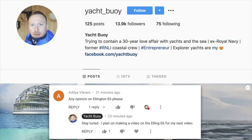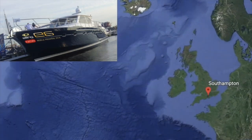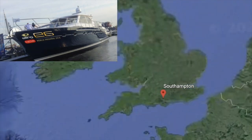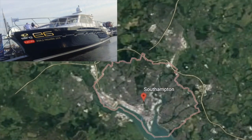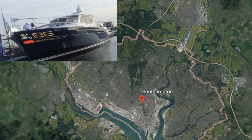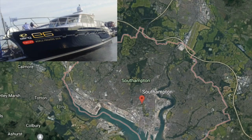When one of my subscribers asked me what I thought of the Elling E6, I just knew that I had to make a video about this incredible vessel, because the E6 is one of my favorite all-weather motor yachts. A few years ago I saw an E6 at the Southampton boat show and I was immediately struck by her strong lines and the fact that the E6 is marketed as an ocean-going vessel — and when you look at her, it is easy to understand why.